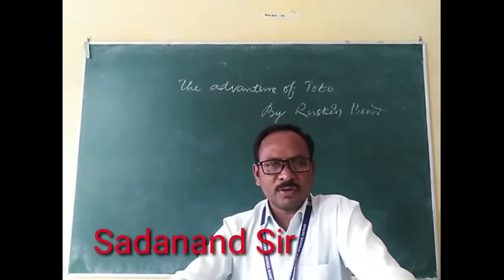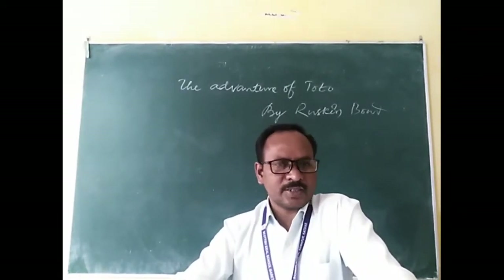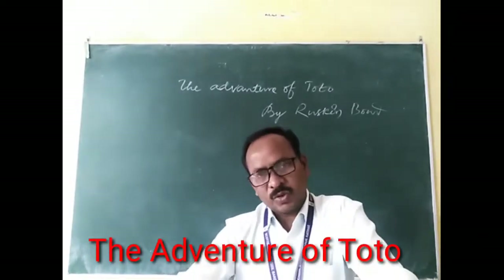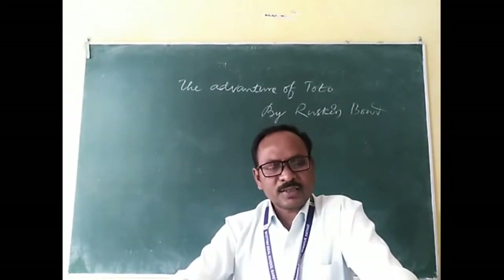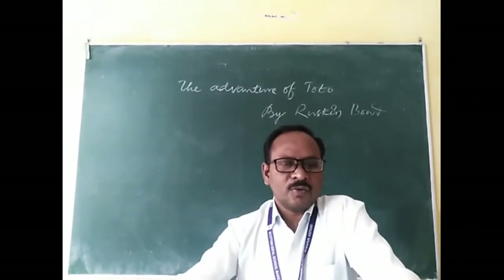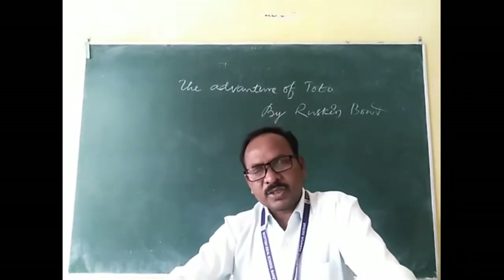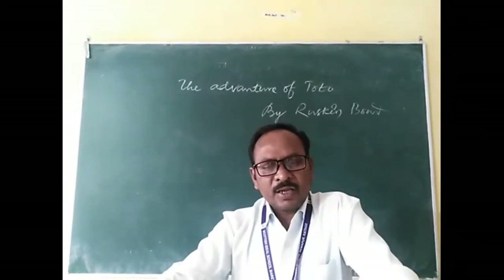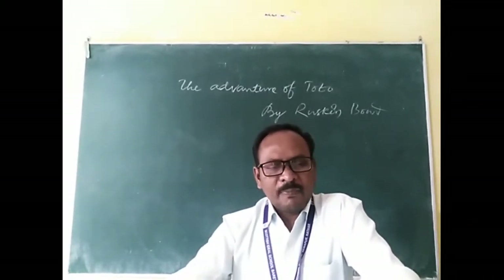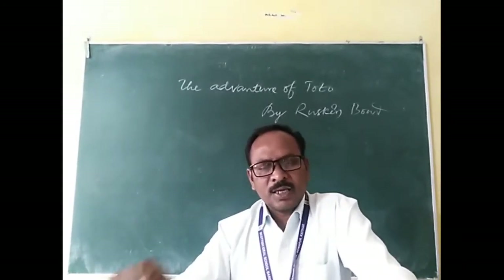Good to see you, children. You are all welcome to our English class of Class 9. Today we shall see from the Moments section, Chapter 2 — 'The Adventures of Toto' written by Ruskin Bond. Before we enter into the text, let us learn a little about the introduction to the lesson. This is a humorous and adventurous story of a naughty monkey named Toto. The story is a must-read for us.